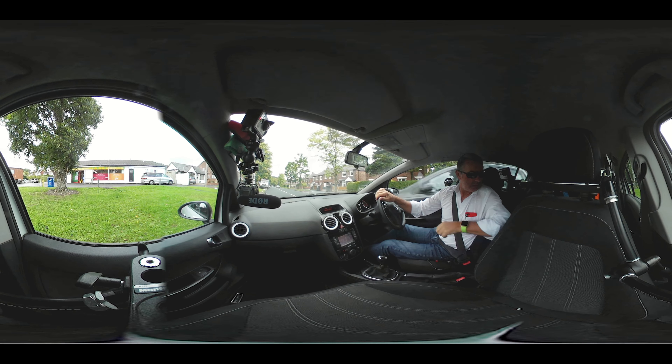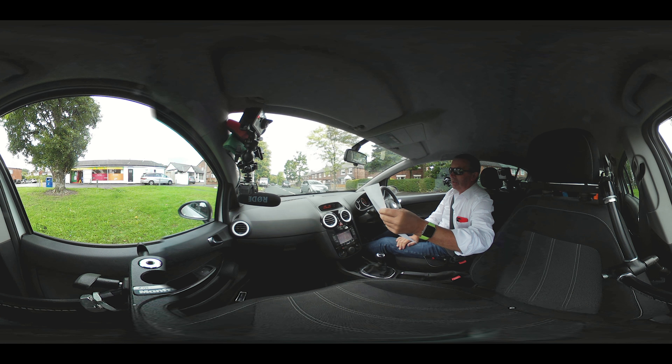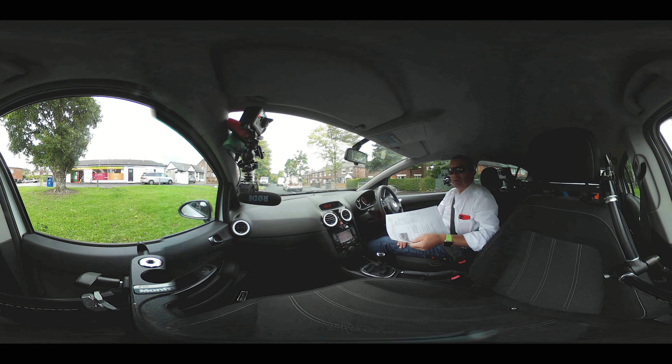Nice sporty little car. The 1.3 diesel engine is very nippy and very economical. I've got two remote keys but you'll be able to hear one of them tapping on the steering column because they're both on the bunch — I should have undone that before we set off. I'll do it when we get round the corner.